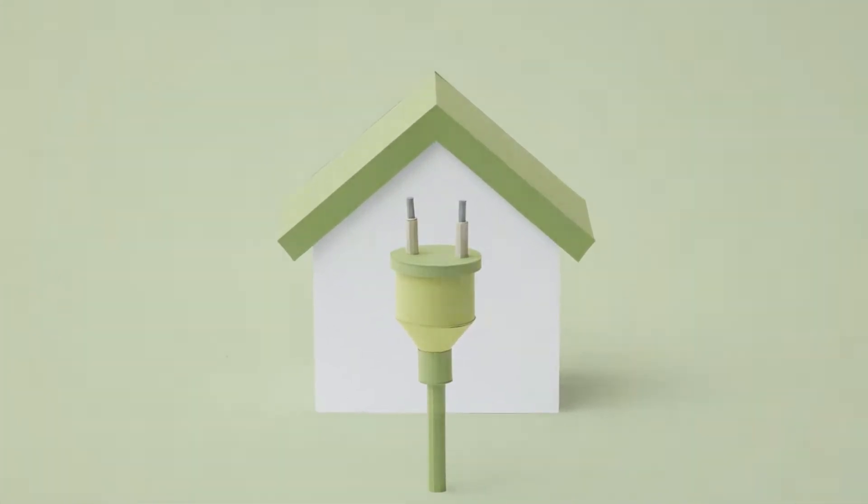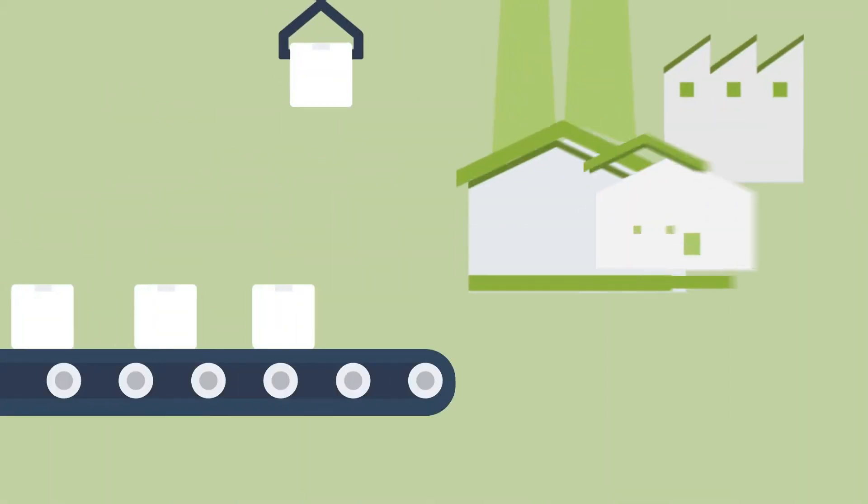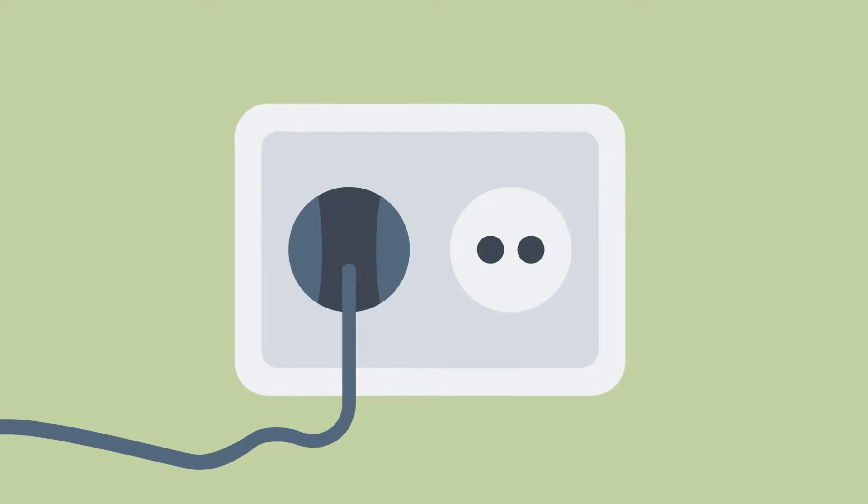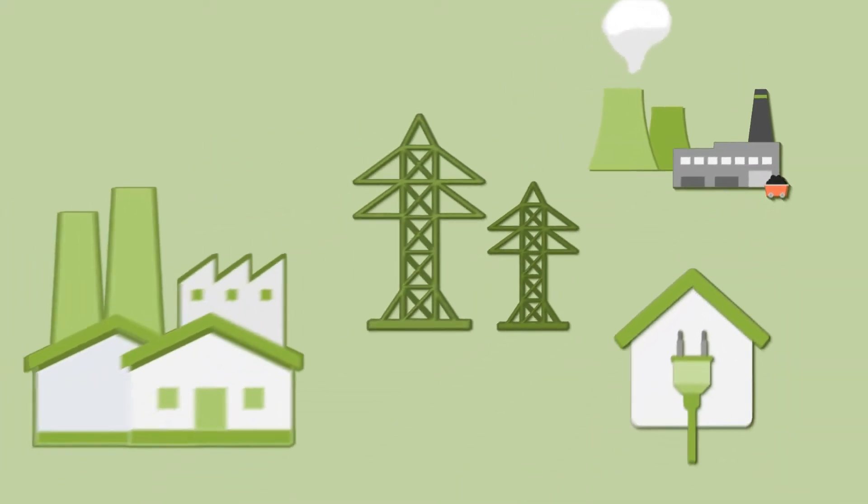Everyone needs electricity — people for their homes and businesses for their machinery. Electricity comes from the wall socket, that's clear. But where is it produced, and how does it reach the consumer?